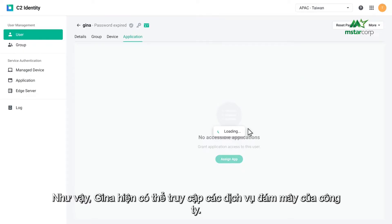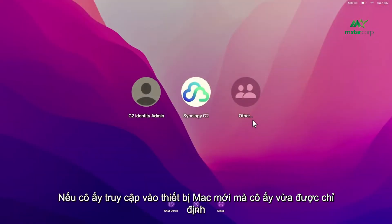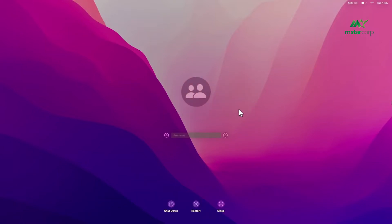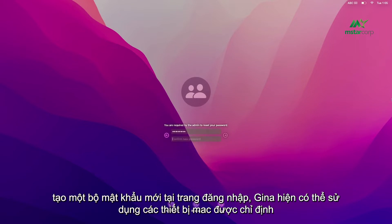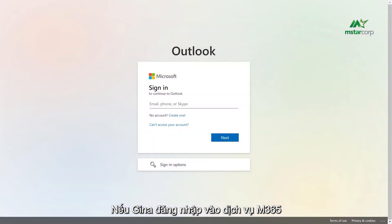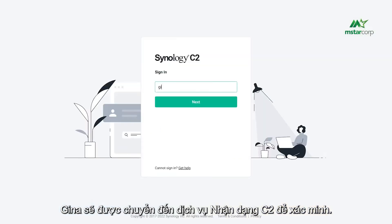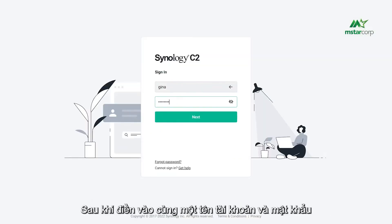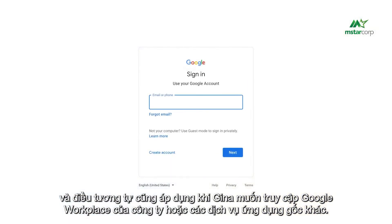Under the application tab, we can help Gina create accounts for Dropbox, Google Workspace, and M365 through the SAML protocol. Gina is now able to access the company's cloud services. On her new Mac device, she types in the account name and password sent by IT and creates a new password at the login page. If Gina signs in to M365, she fills in her account name and is directed to the C2 Identity service for verification. The same also applies when Gina accesses Google Workspace or other native app services.